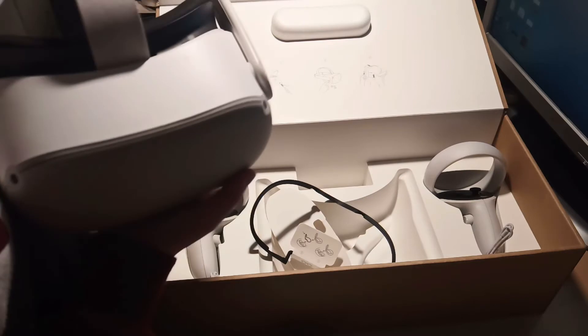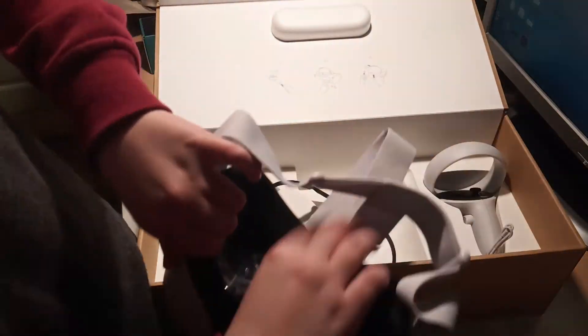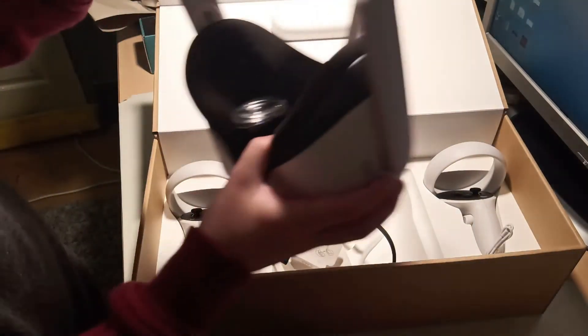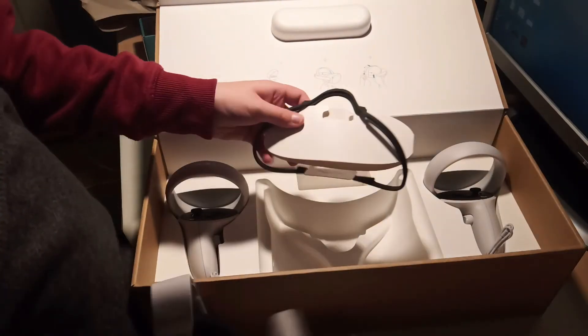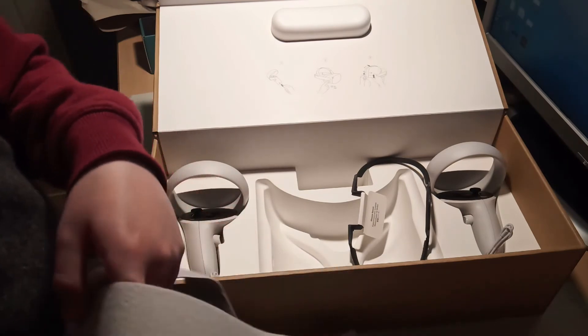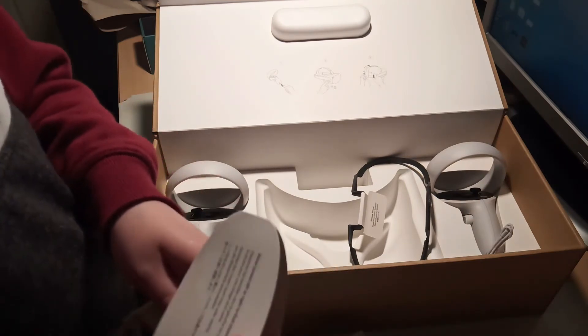The head strap — not this part, but this right here — feels so comfortable. I need to put everything back. I just cannot believe any of this at all.